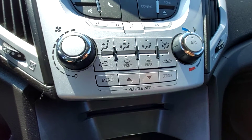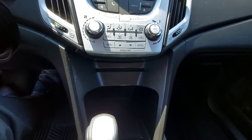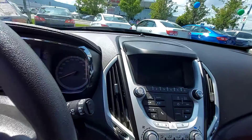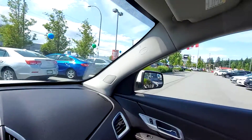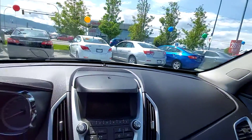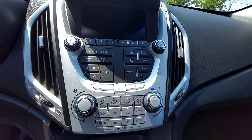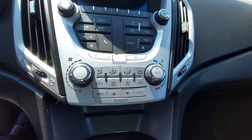There's all your climate controls. There's the infotainment — all your radio control, source, music controls, home screen button there, and hazards.